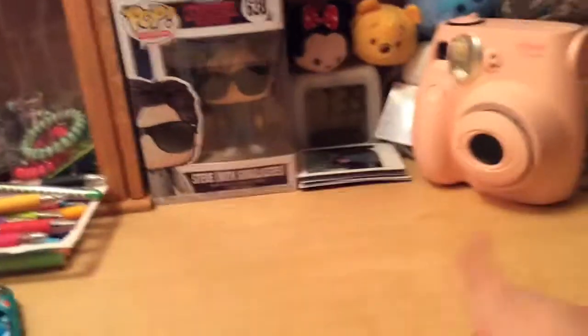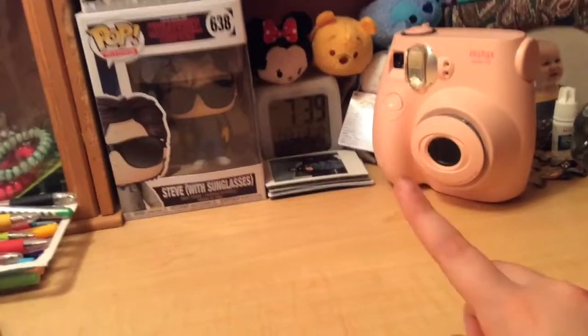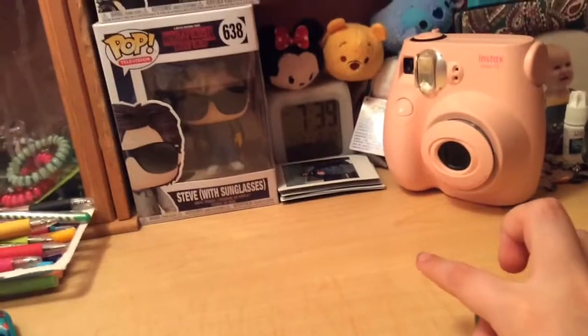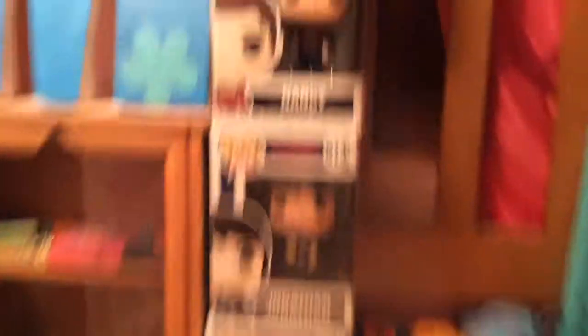Then I have this little clock which I never use — the time is wrong, the day is wrong, the month and date are right, and the temperature is wrong; it's definitely not 17 degrees in my room right now. And then these four things are Stranger Things figures.